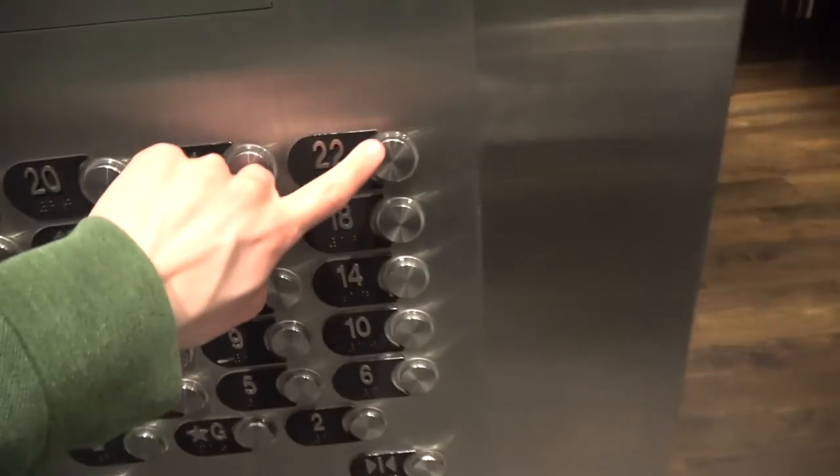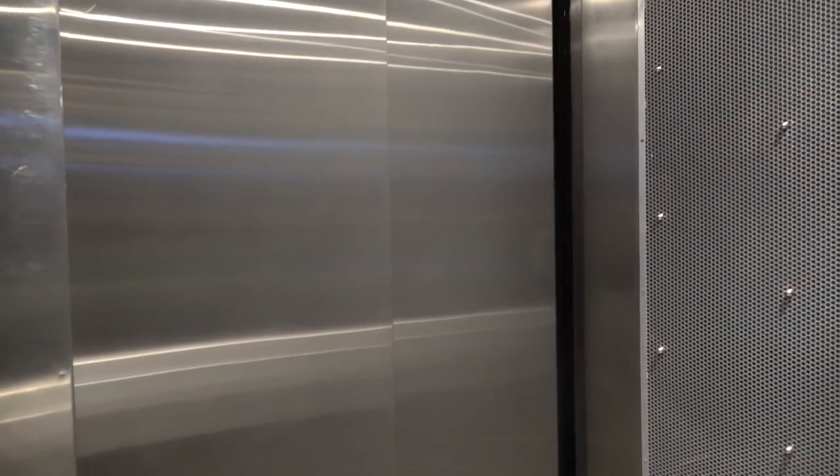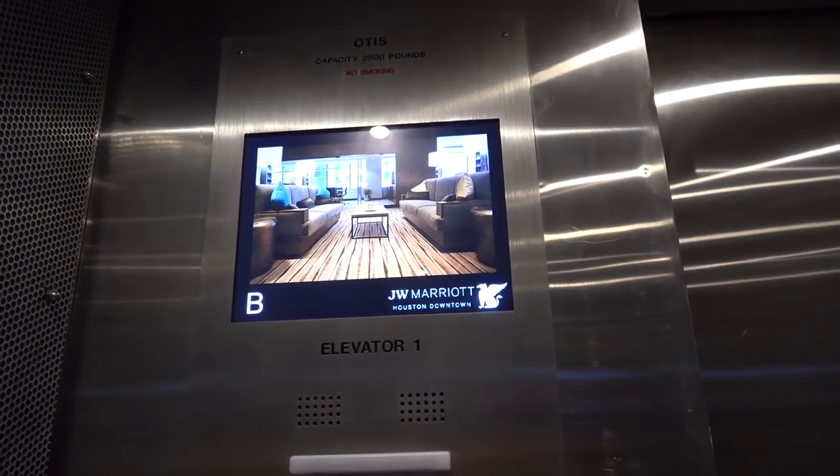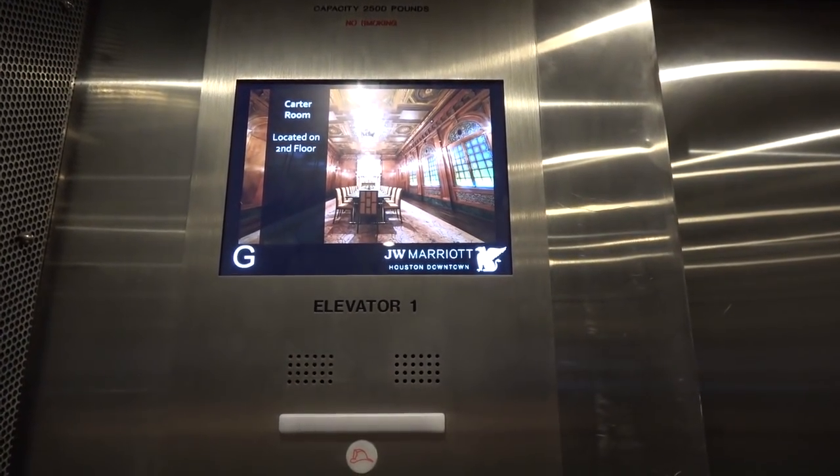Watch the button go out. 22 — it works this time. These were modernized at one point; these were modernized a lot from what it looks like.